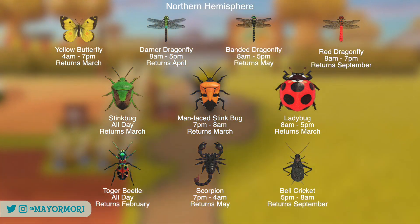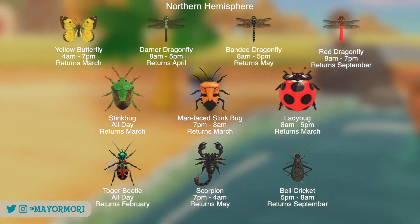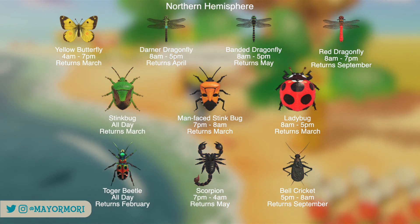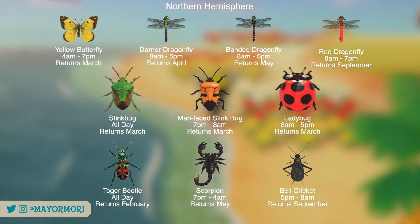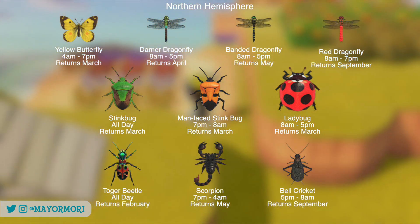The Scorpion only comes out during the evening and throughout the night and is pretty difficult to catch. If you are struggling to catch the Scorpion, you may have more luck finding them in larger open areas because it is difficult to spot them amongst loads of trees. Now all of these critters won't be returning until at least March next year, with the Red Dragonfly and the Bell Cricket not returning until next September, so it might be worth double checking you've caught these already.